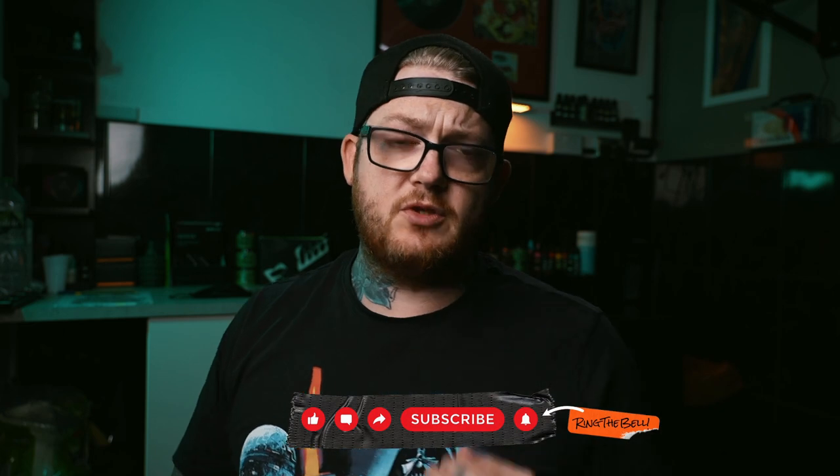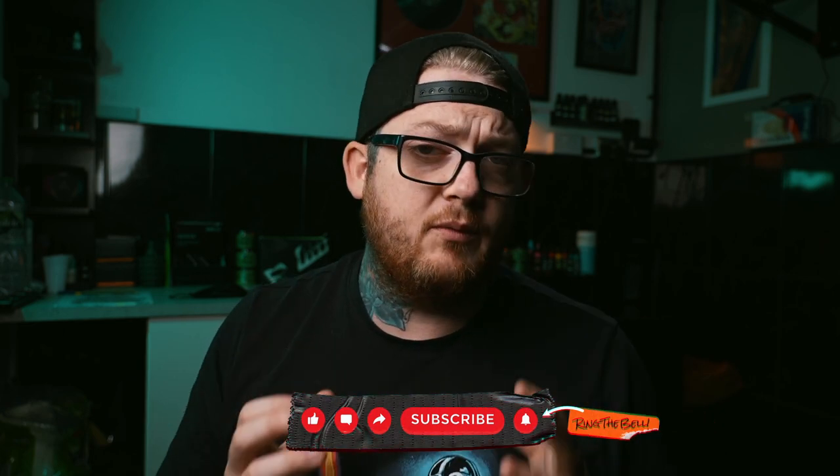If you are new to the channel, please remember to subscribe, hit the notification button, and stay up to date with everything that we do.